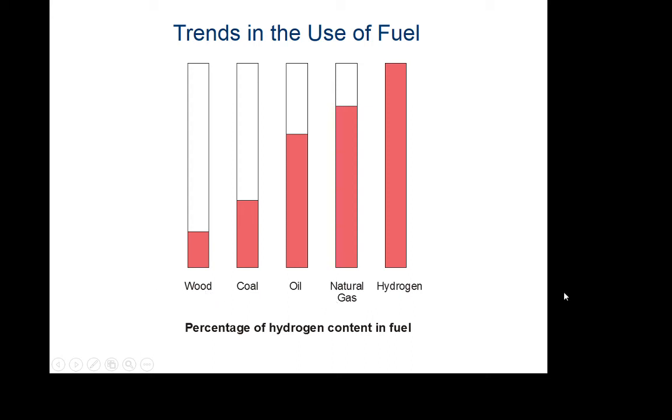In our quest for energy throughout the history of humans, things started off as we just needed something to burn. When you burn something, it releases heat and we can use that heat for cooking, boiling water, or turning water into steam to generate electricity. As time progressed, we transported fuel around, looking for a lot of energy without a lot of weight. Coal is better than wood — we get more energy for the same weight. Oil is even more efficient than coal, and natural gas is even more efficient than oil.